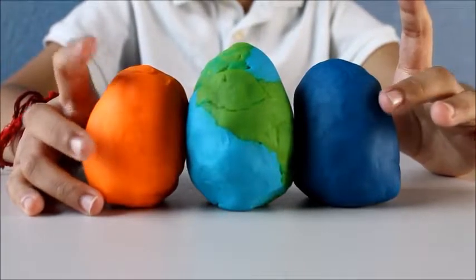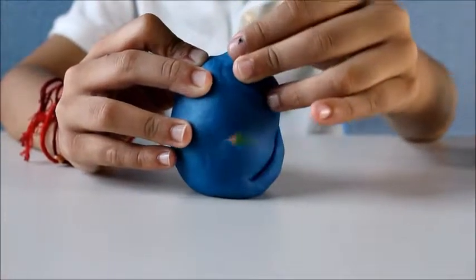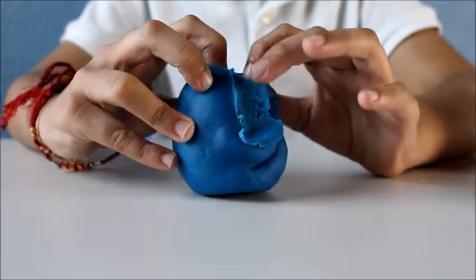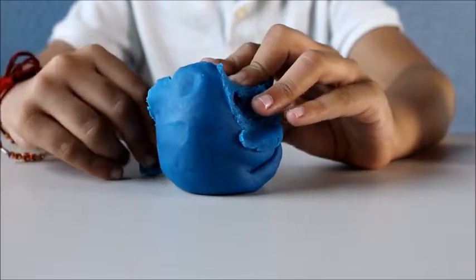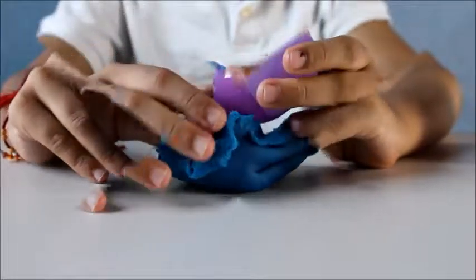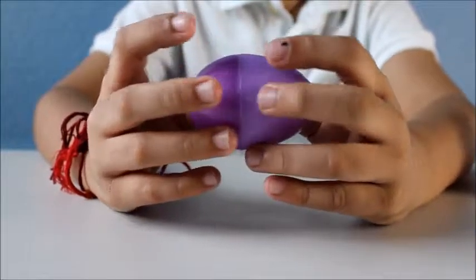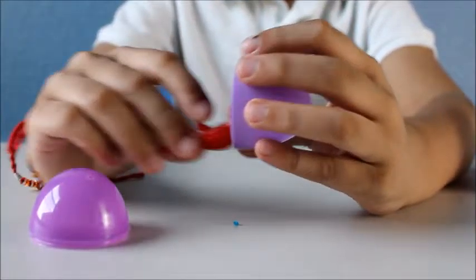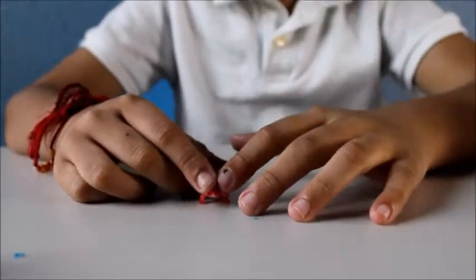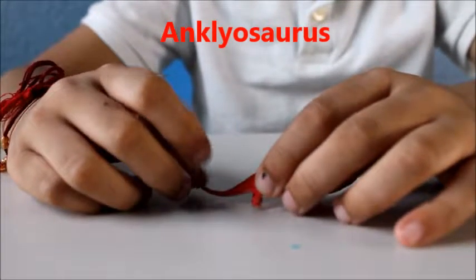First let's open the blue one. Oh look, a purple surprise egg. Now let's see what's inside it. It's an Ankylosaurus — Ankylosaurus was an ankylosaur, the biggest one.